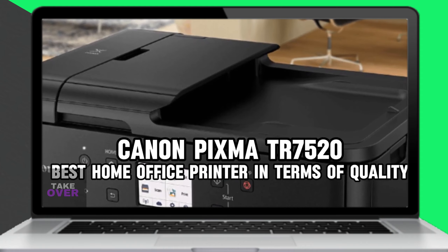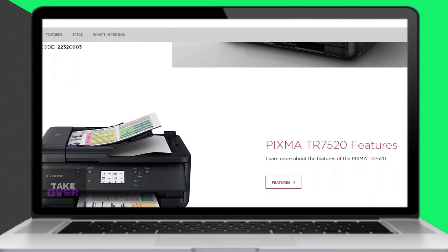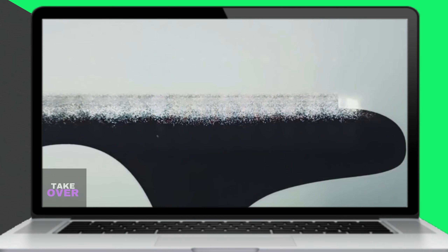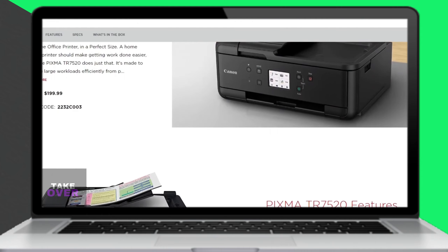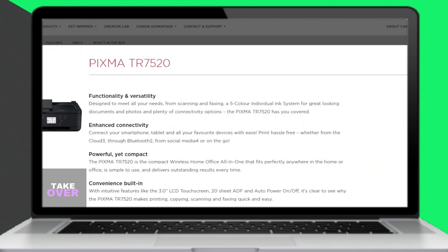Next, the Canon PIXMA TR7520 is highlighted as the best home office printer in terms of quality. As a small business owner who values high-quality printouts, this machine can print sharp and professional documents with a 4800x1200 DPI resolution. Additionally, it is affordably priced at around $199.99.